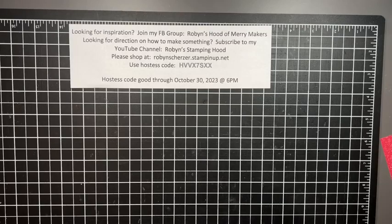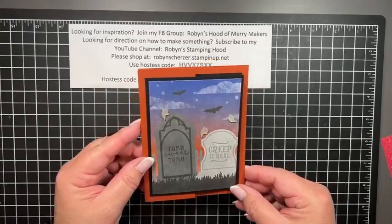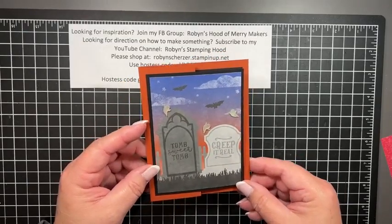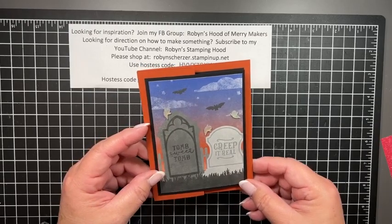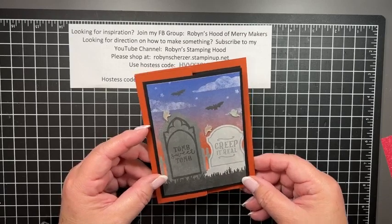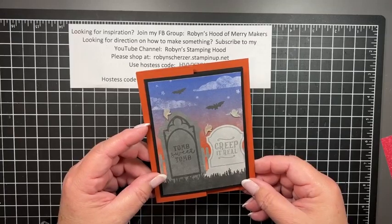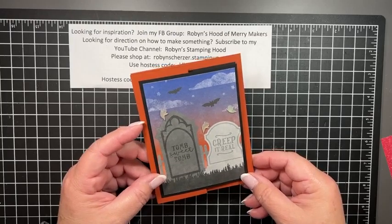I'm just gonna do this really quick. Sometimes I get a little bored with just card folding so I decided to do a fun fold, which is a little different than what I've done before. We're going to see Sage this weekend — it's homecoming at Trine University — and I'm bringing her roommates a bunch of Halloween goodies, so I thought I'd make them some cards too.